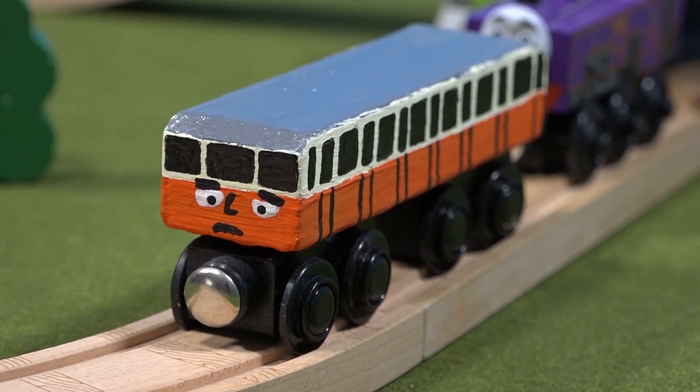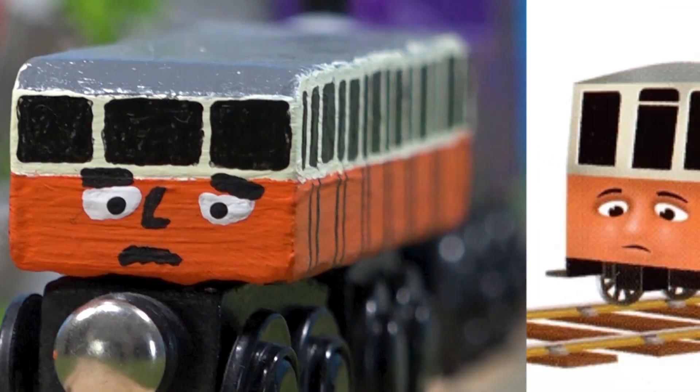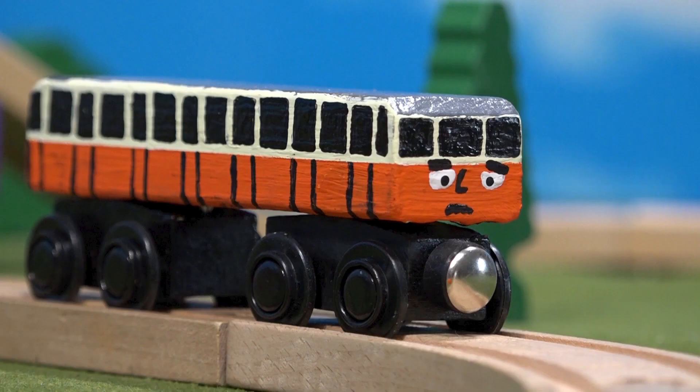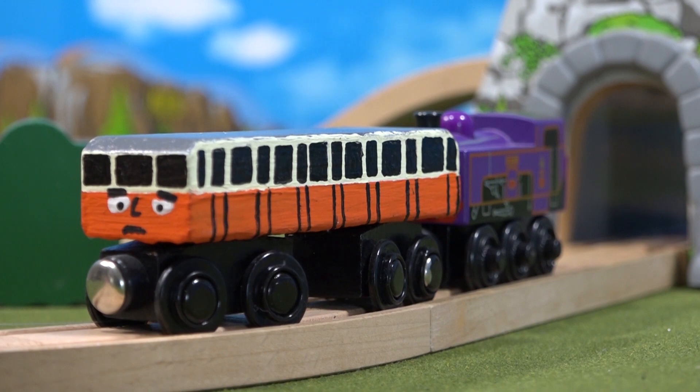Anyway, the item speaks for itself. I painted it and made the details with a toothpick. The face is based off of this illustration. That's all I have to say about Catherine though. I would like to make all of the Kaldi Fell engines at some point, but I don't have a need for them right now. If I make them, I'll probably make a few more coaches like Catherine.